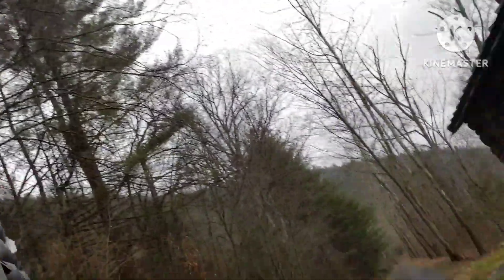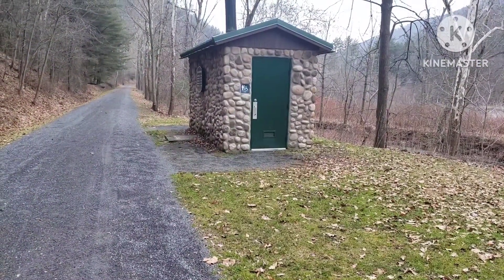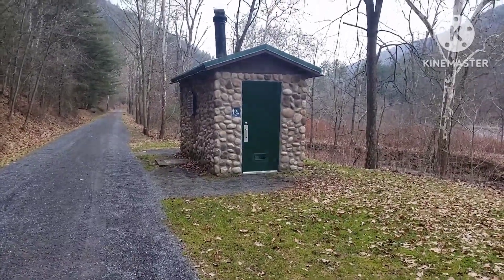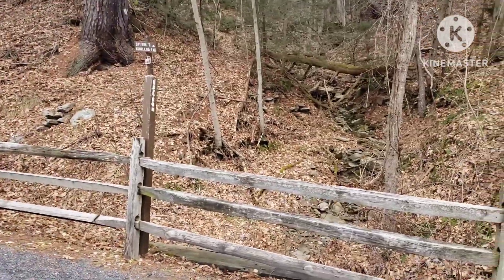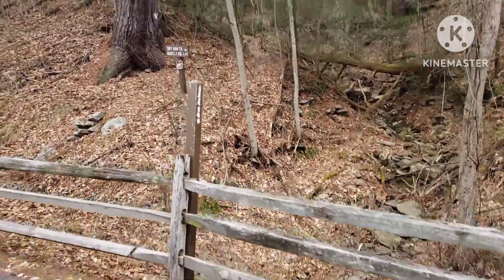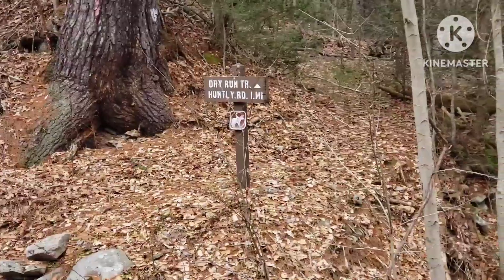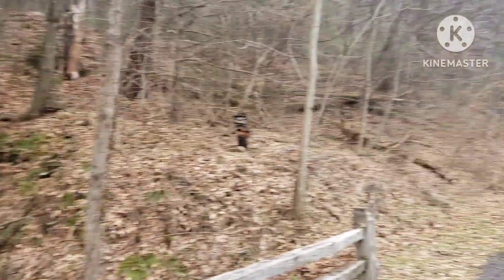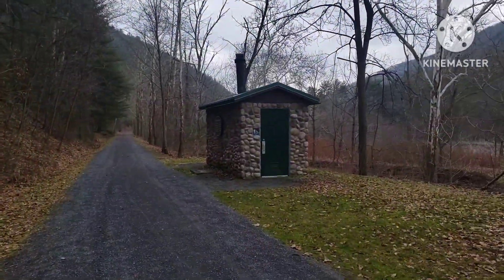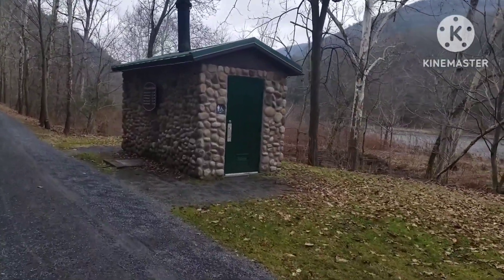Hi, my name is Bill. This dog right here is Benji, and welcome to our channel. Today we're going to start filming from the Dry Run Comfort Station. It's located here on Dry Run Creek. There's a trail — the Dry Run Trail — that takes you up to Huntley Road, about a mile up the hill. This is what they consider a comfort station; it's basically just a men's and women's bathroom.